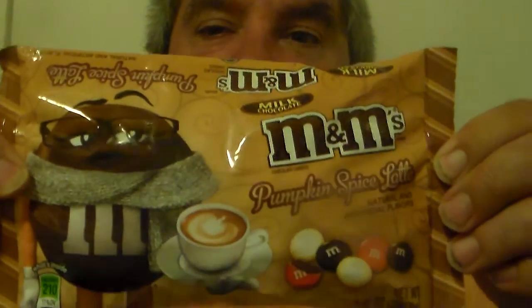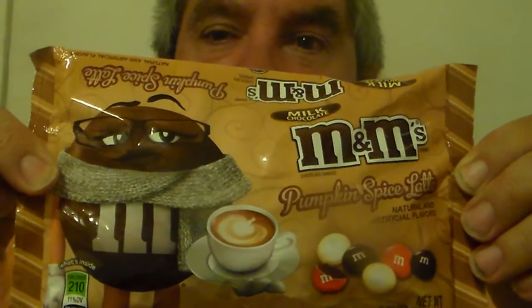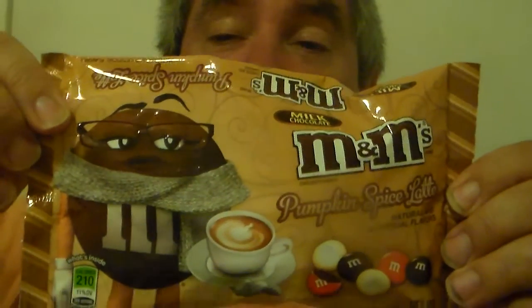Hey everyone, how are you doing? My name is Timothy and I will be trying M&M's Pumpkin Spice Latte. You know, I love this time of the year when you're getting close to Halloween — all this candy comes out, all these different kinds of candy that you didn't know existed.